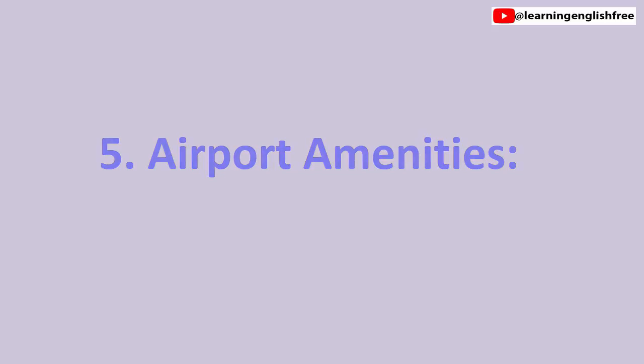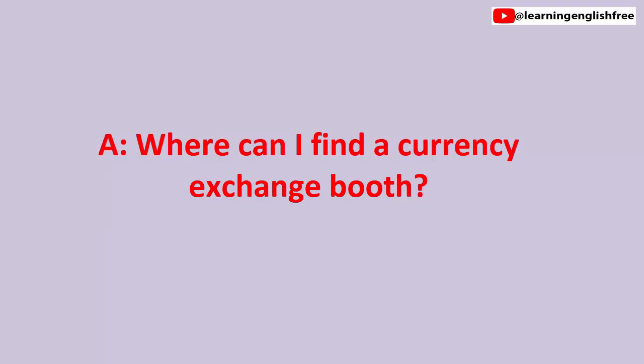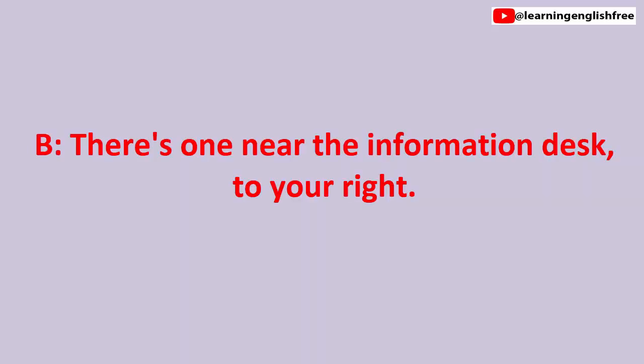5. Airport amenities. Where can I find a currency exchange booth? Where can I find a currency exchange booth? There's one near the information desk, to your right. There's one near the information desk, to your right.